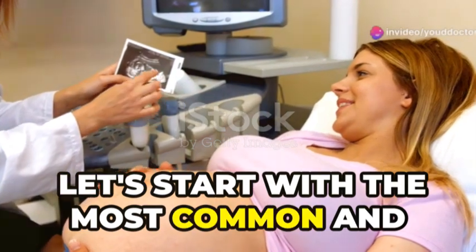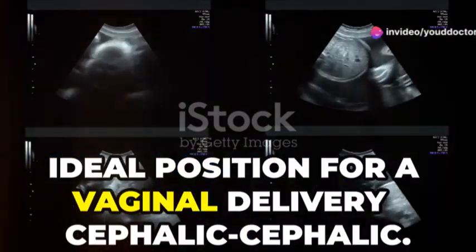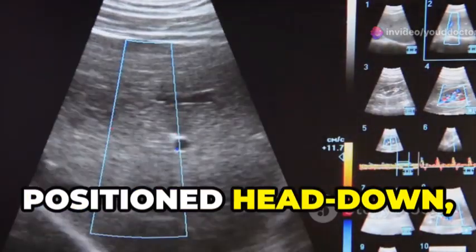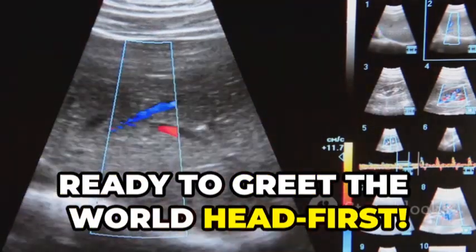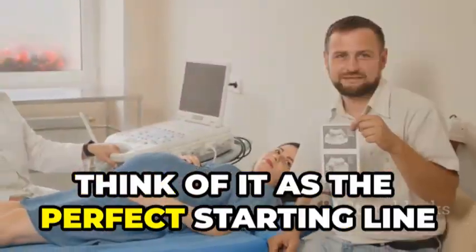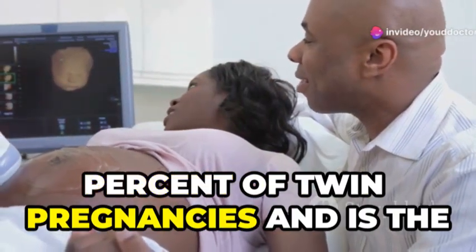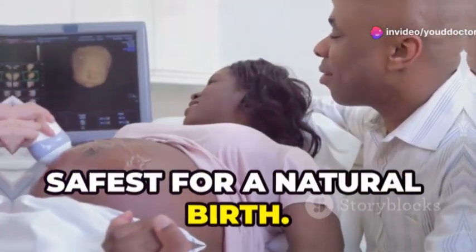Let's start with the most common and ideal position for a vaginal delivery: cephalic-cephalic. This simply means both babies are positioned head down, ready to greet the world head first. Think of it as the perfect starting line for a smooth delivery. This position is seen in about 40% of twin pregnancies and is the safest for a natural birth.